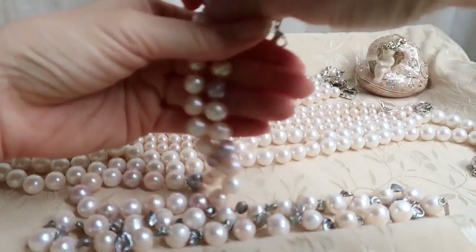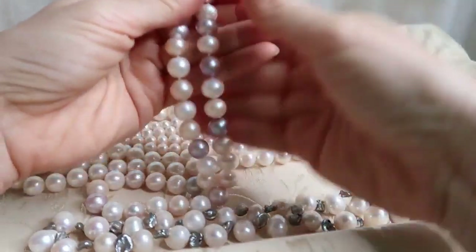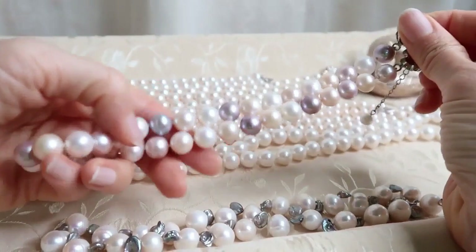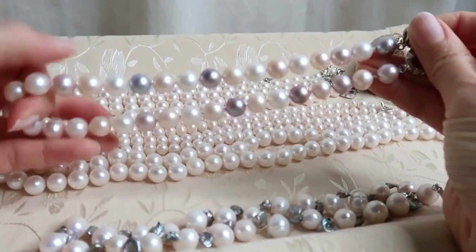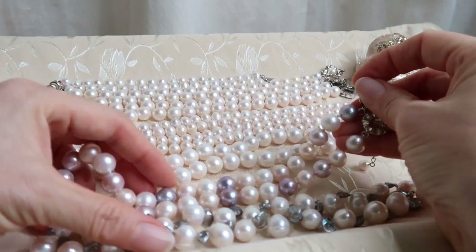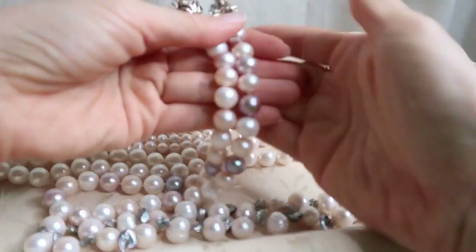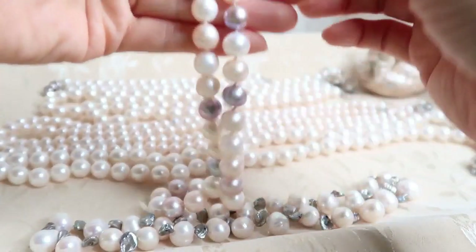The next necklace is one I've shown in several of my videos when wearing workwear or going out. This is one of my everyday necklaces — it's not so expensive because the luster is much less compared to the baroque pearls. It's actually a lower quality, but I still love it just the same because it has all the different hues of the pearls.